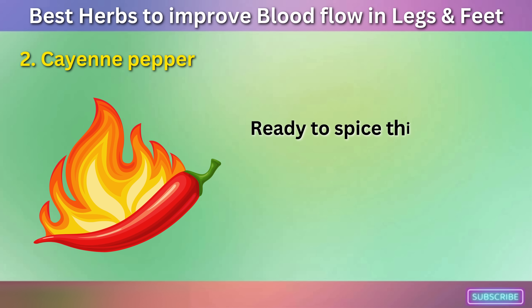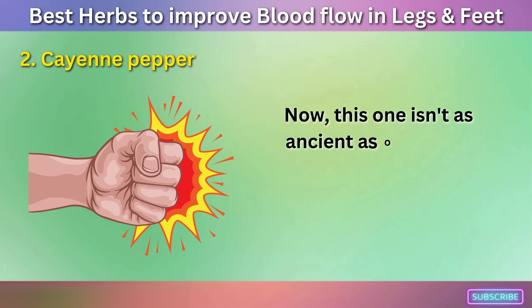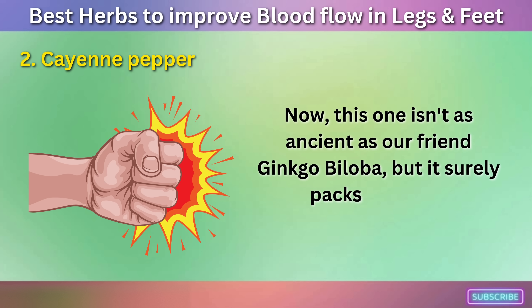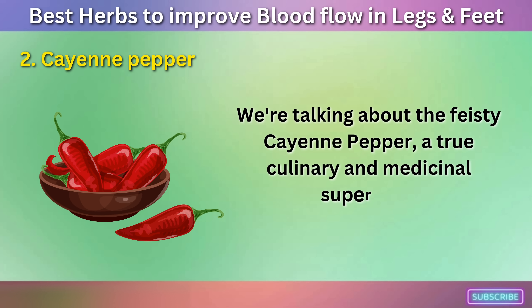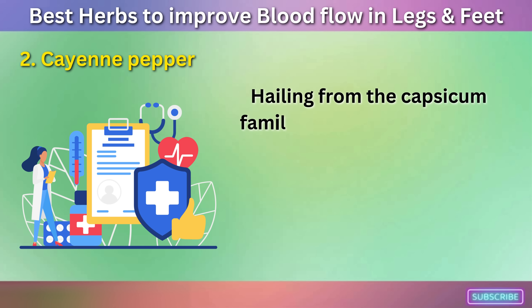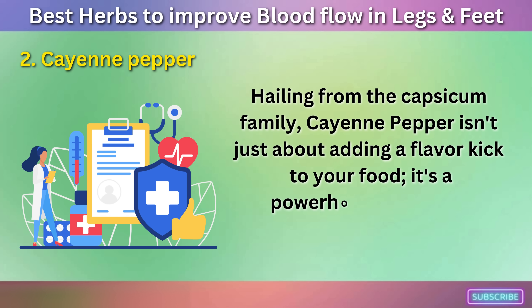Number two: Cayenne Pepper. Ready to spice things up a bit? This herb isn't as ancient as Ginkgo Biloba, but it surely packs a punch. We're talking about the feisty cayenne pepper, a true culinary and medicinal superstar. Hailing from the capsicum family, cayenne pepper isn't just about adding a flavor kick to your food — it's a powerhouse of health benefits.